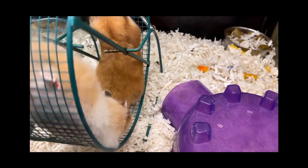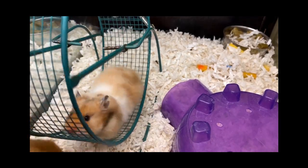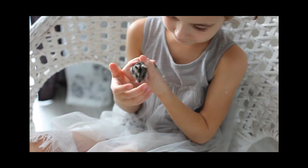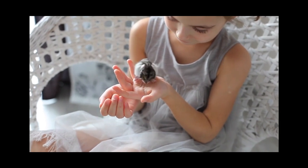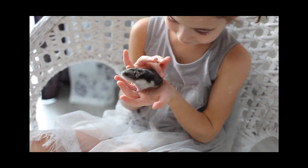One of the most significant factors influencing a hamster's weight is their diet. To help them shed those extra grams, we need to provide a balanced diet. First and foremost, avoid overfeeding your hamster. Measure their food portions according to their specific needs and avoid excessive treats. Hamsters have specific dietary requirements, so consult your veterinarian to determine the appropriate food and portion sizes for your hamster's weight loss journey.